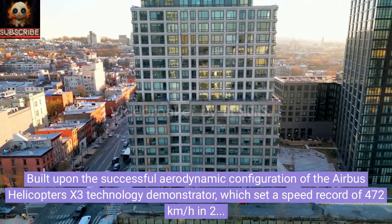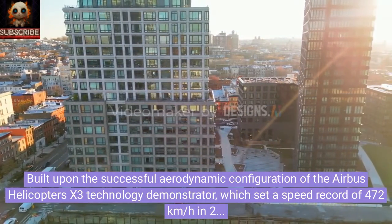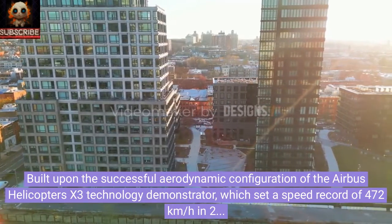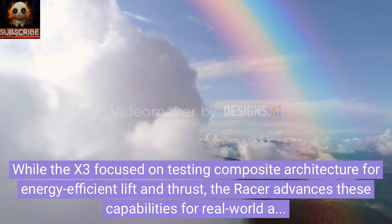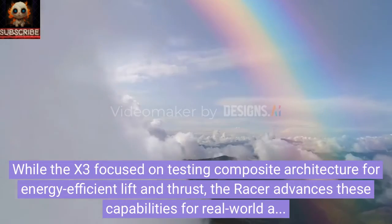Built upon the successful aerodynamic configuration of the Airbus Helicopters X3 technology demonstrator — which set a speed record of 472 kilometers per hour in 2013 — the RACER takes high-speed missions to the next level. While the X3 focused on testing composite architecture for energy-efficient lift and thrust, the RACER advances these capabilities for real-world applications.